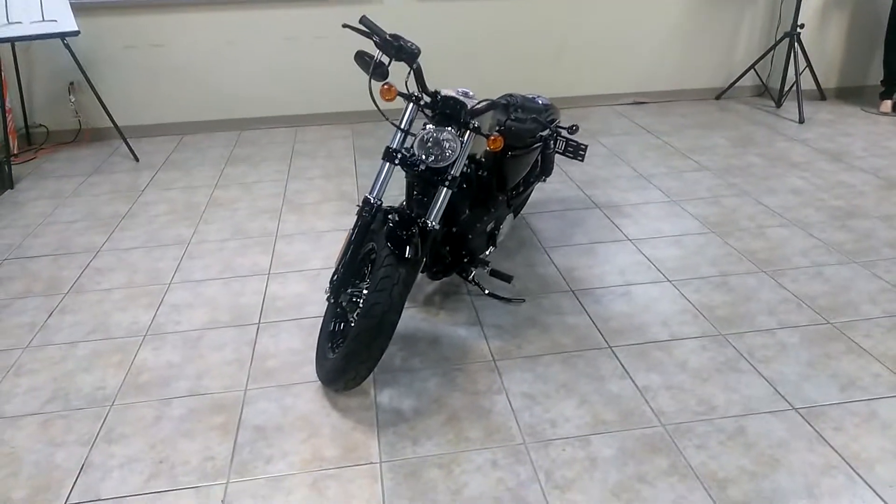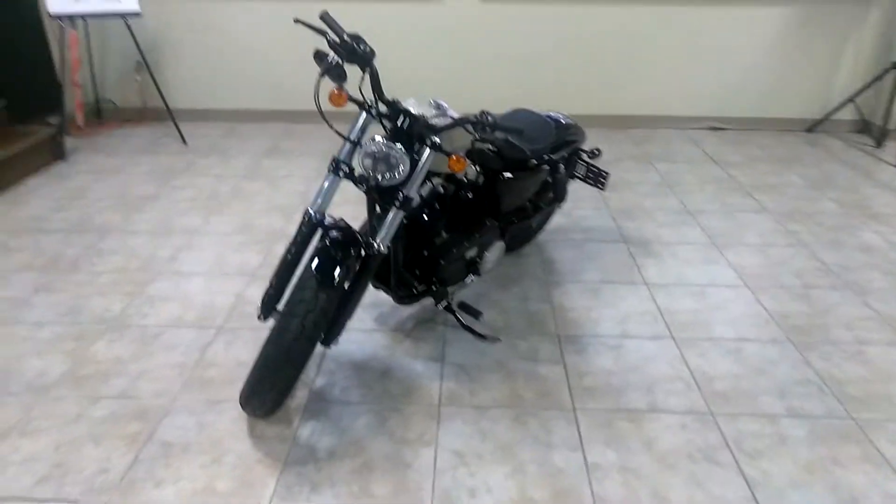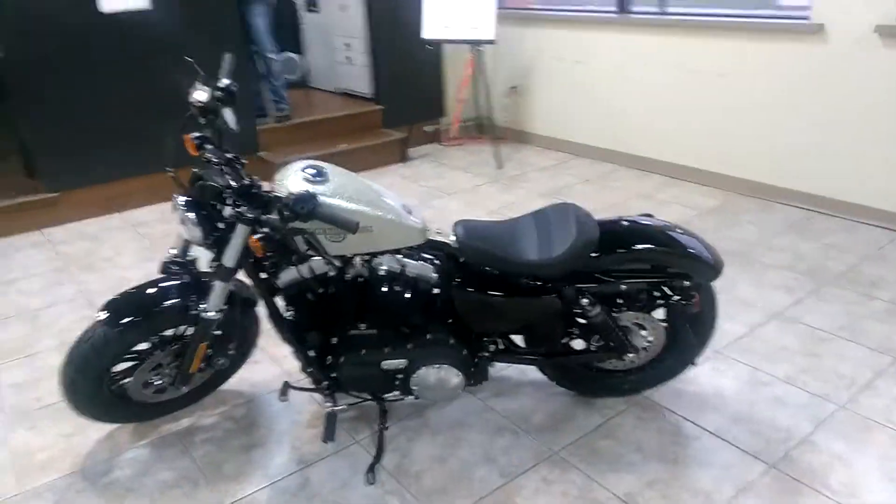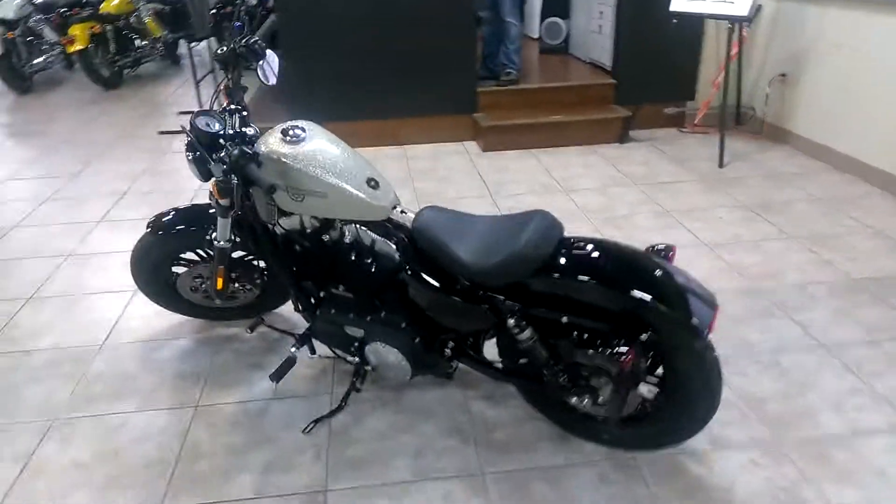What's up everybody? It's Candy here at Harley-Davidson of Pensacola. I'm sitting in front of a 2018 48 with the Hard Candy Shattered Flake paint job.